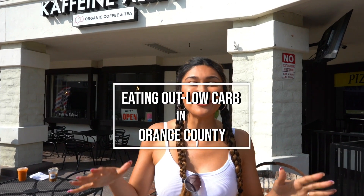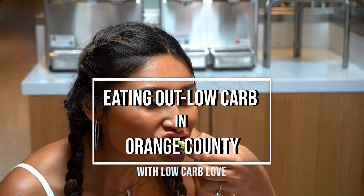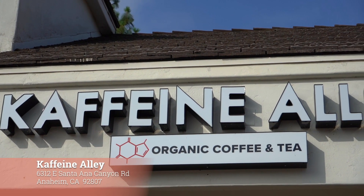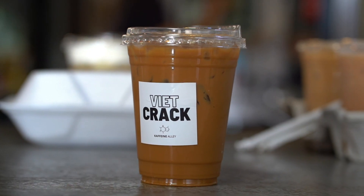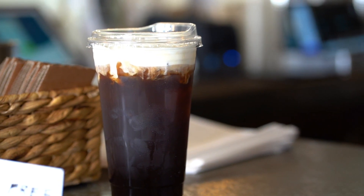All right guys, so we are doing a low carb day here in Orange County. We're in Anaheim Hills and our first stop is a coffee shop called Caffeine Alley. So let's go check out what they have. I've heard amazing things about their low carb and keto friendly options, so I'm super excited.